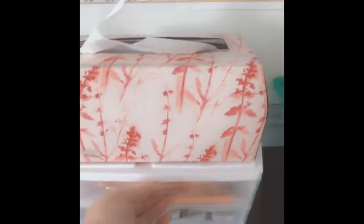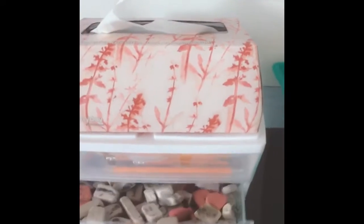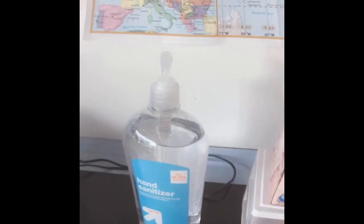Up here we have free draw paper — we'll use that sometimes. In this drawer, if you ever need a pencil, there you go. If you ever need an eraser, there you go. If you ever need a Kleenex, there you go. Also, when your hands get filthy, you can use this and get some hand sanitizer.